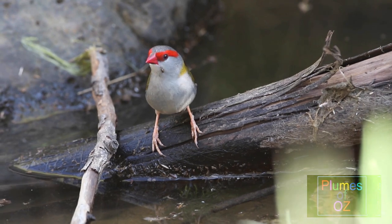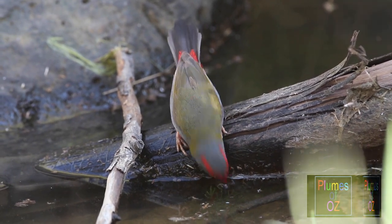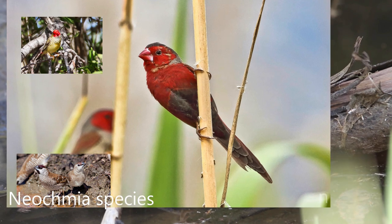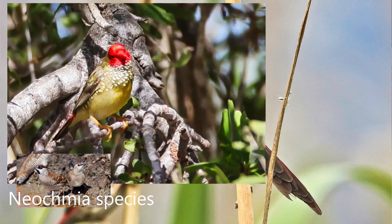The red finches of Australia are grouped in the genus Neocmia. There are three other red finches in this genus: the plumhead finch, the star finch, and the crimson finch. However, the taxonomic terminology for finches is rather confusing. I will elaborate on this as we go through the video, examining the red-browed finch in the wild.